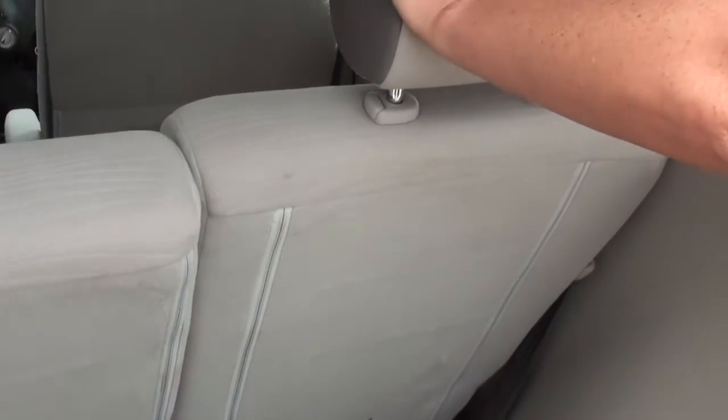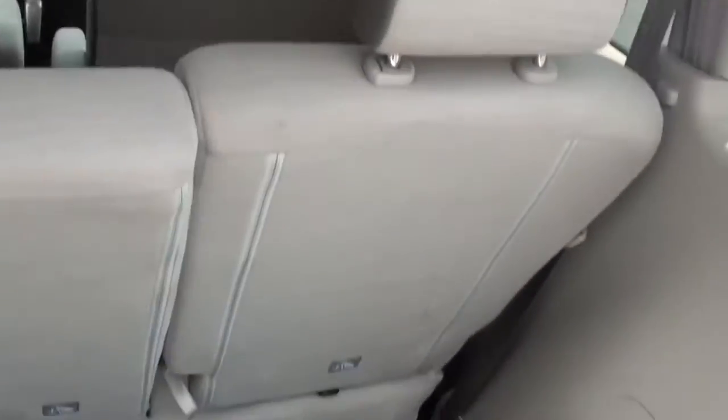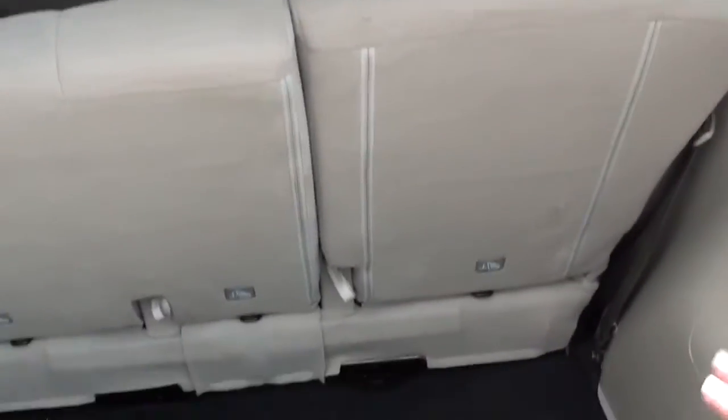This also folds down — all of these fold down. Your trunk is deep. So you've got a deep trunk. Welcome to my sugar cube.